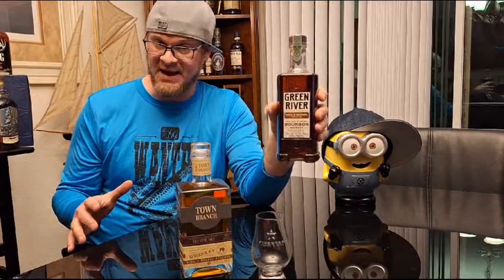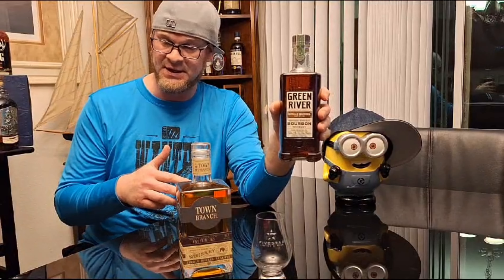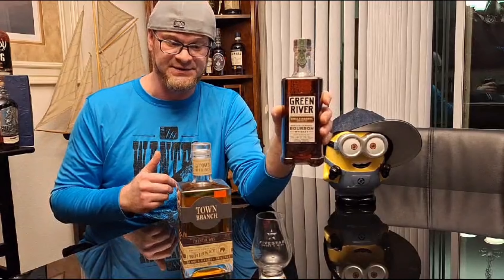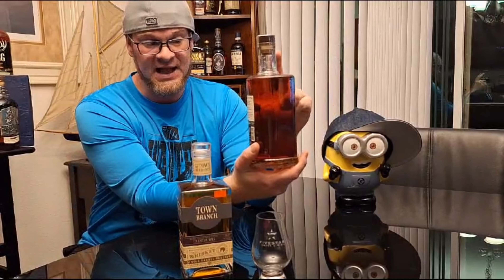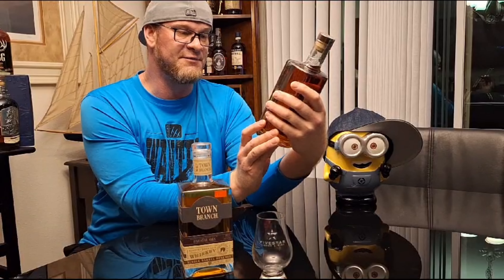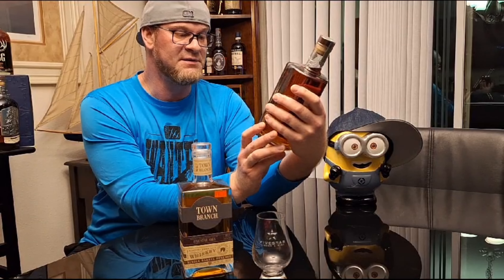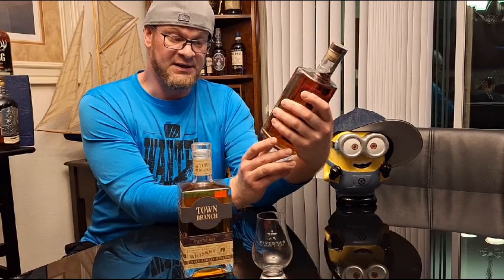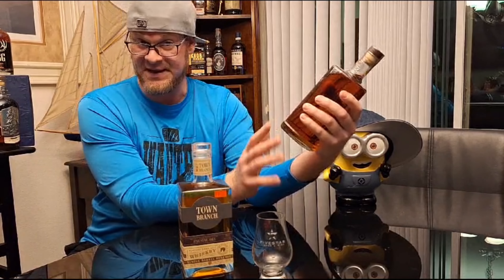I'm also going to go over this Green River here. This is one barrel out of only 100 made — Green River only made 100 barrels. They were actually bought by the Bardstown company in 2022, but now their products are being distributed through 25 different states, and Florida is one of them. They flew up there and hand-picked this barrel. You can see this juice is a lot darker than the other whiskey. It's a full-proof Green River single barrel Kentucky straight bourbon whiskey, coming in at 59.5% ABV, 119 proof. I paid about $59.99 for it.